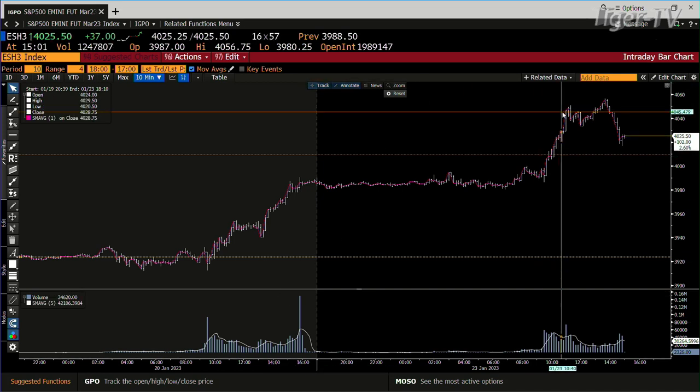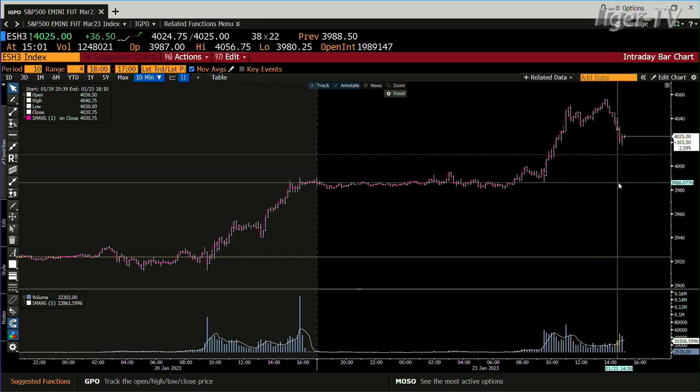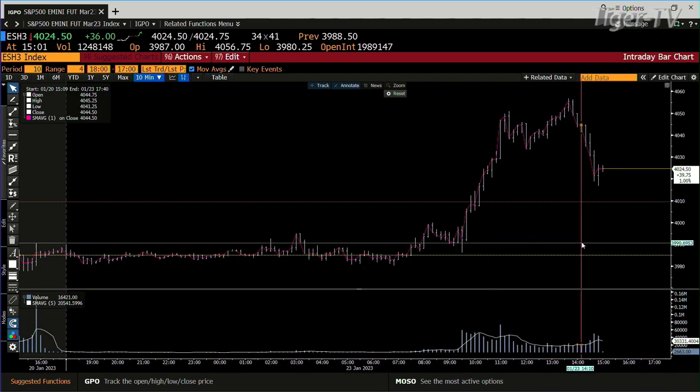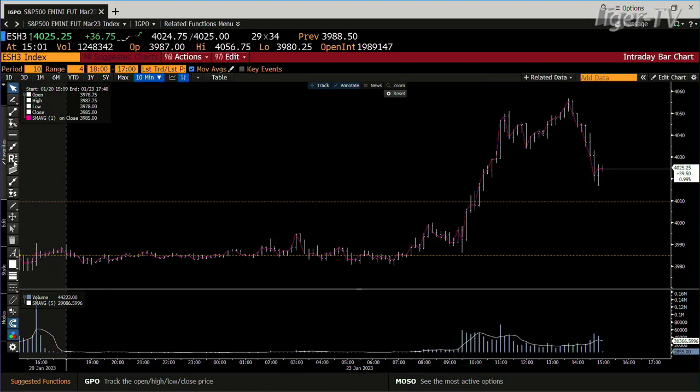We're at a high of $4056 and now at $4025. Both these lows have volume on them, and we'll see what the rest shakes down, but they definitely both have volume.